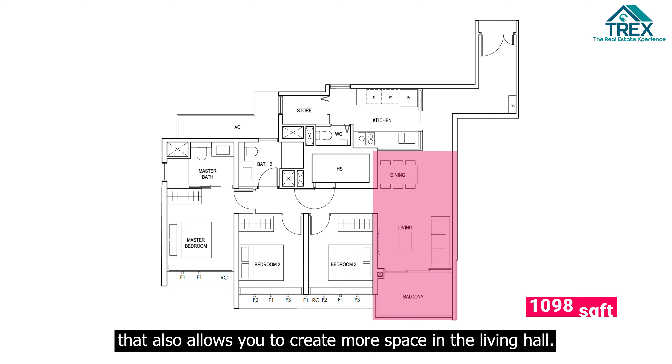What's unique about this particular layout is that you get a household shelter which can be used as a store or a study room. For the bedrooms, each individual common room can easily fit a queen-size bed as shown on the floor plan.